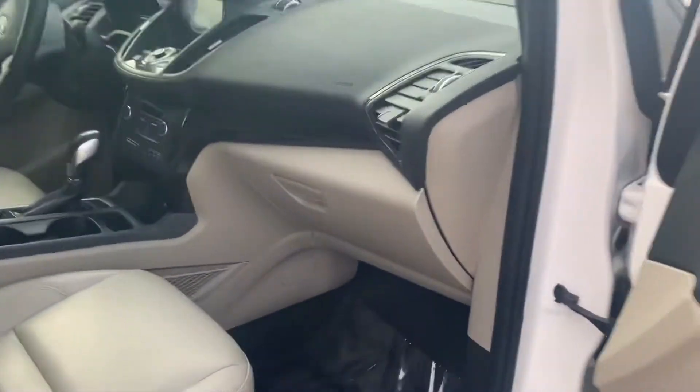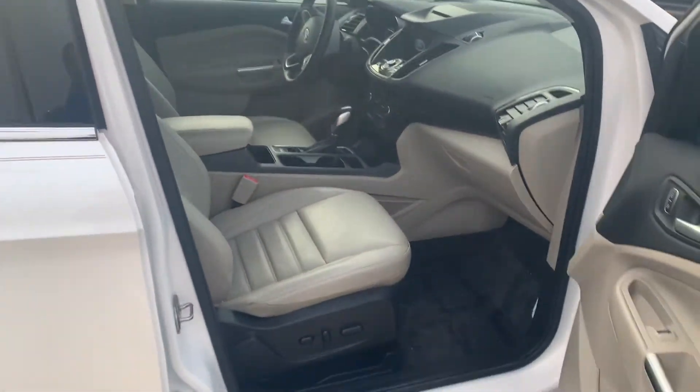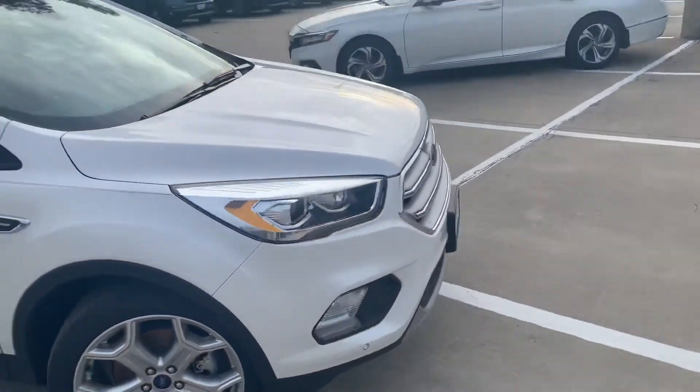This thing is loaded — backup camera, automated sensors, parking assist, brake assist. If you have any questions please let me know. Thank you.